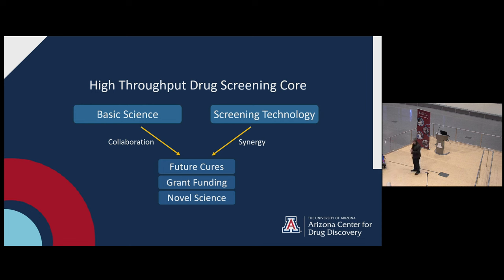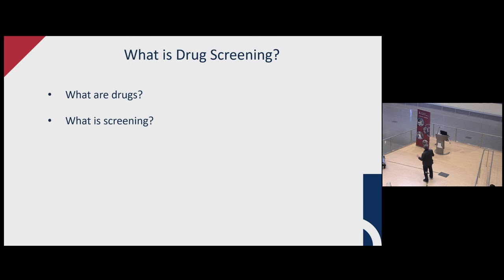I'm in charge of the high throughput drug screening core, where we're merging basic science and screening technology. We're trying to build a culture of collaboration and synergize the basic scientists - academic biologists, doctors, etc. - and combine that with screening technology we've established over the past few years into building a screening platform. That translates to potentially finding new cures, feeding into grant funding, and finding novel science. I want to break this down into basic concepts: what are drugs and what is screening?